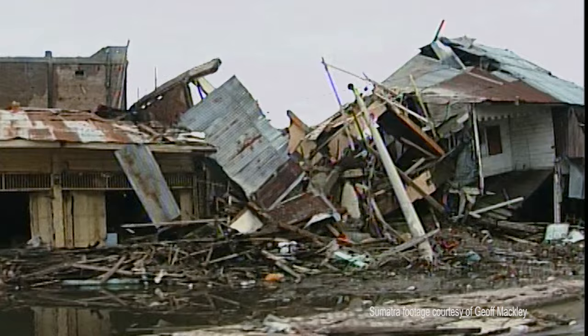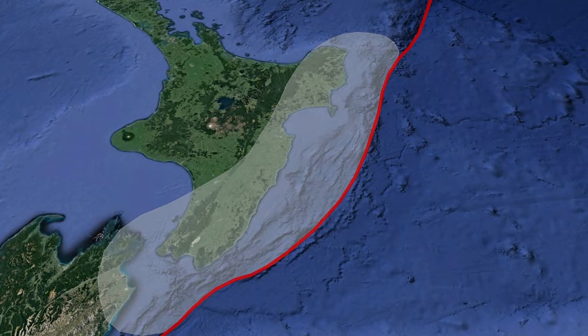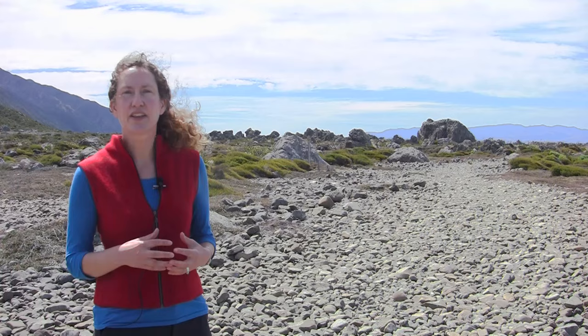For example, in Japan in 2011, and also in Sumatra in 2004. Here in New Zealand, this fault extends across the whole of the eastern North Island, from Marlborough in the south to East Cape in the north.